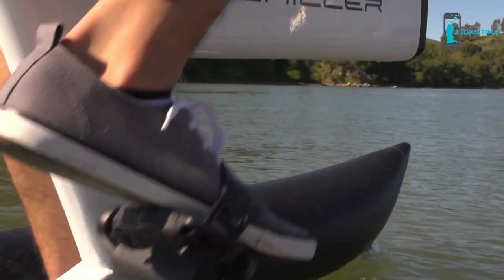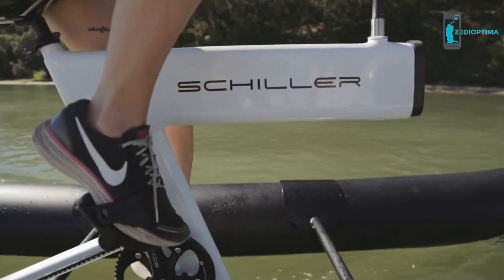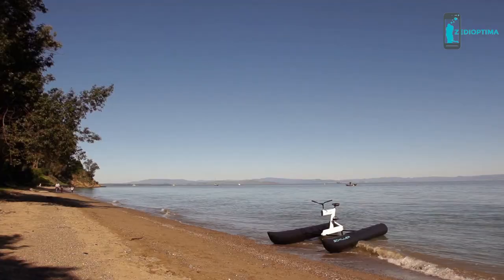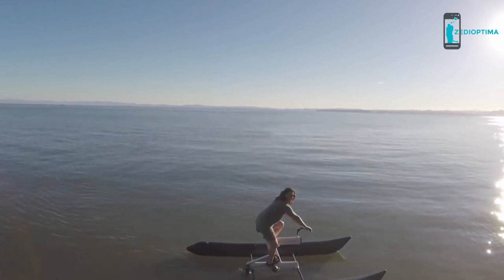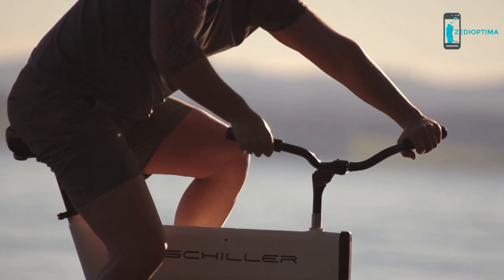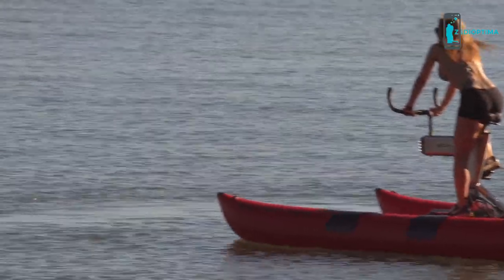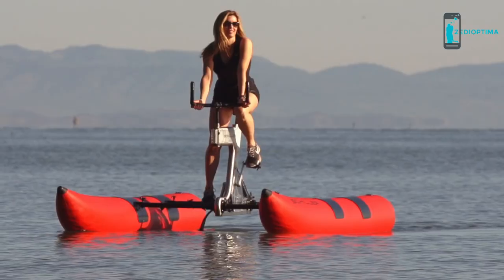The S1 has a patented drivetrain featuring Gates Carbon Drive belts and, like every bike you've ever been on, has a saddle, handlebars, and pedals. Only on this bike, your pedaling turns a propeller instead of wheels. Integrated handlebar steering allows you to easily turn the S1 and navigate wherever you feel like riding. Want to slow down or come to a stop? Just stop pedaling.